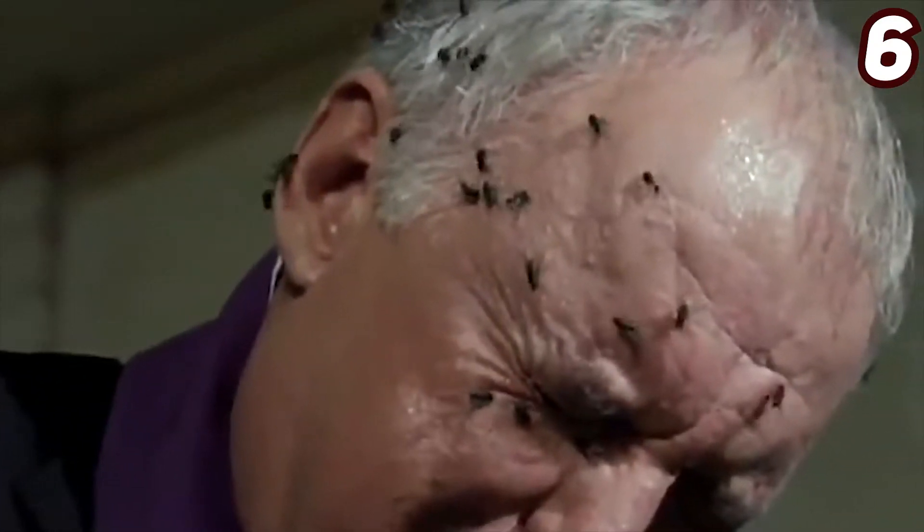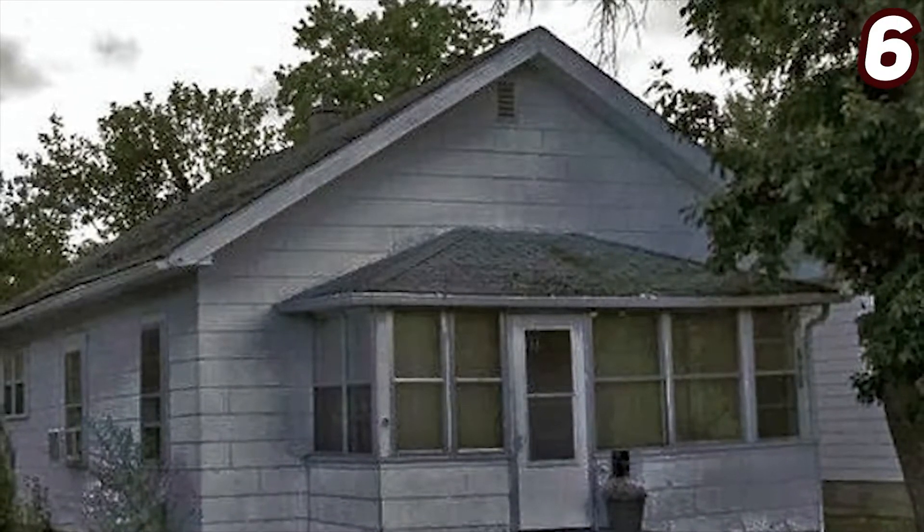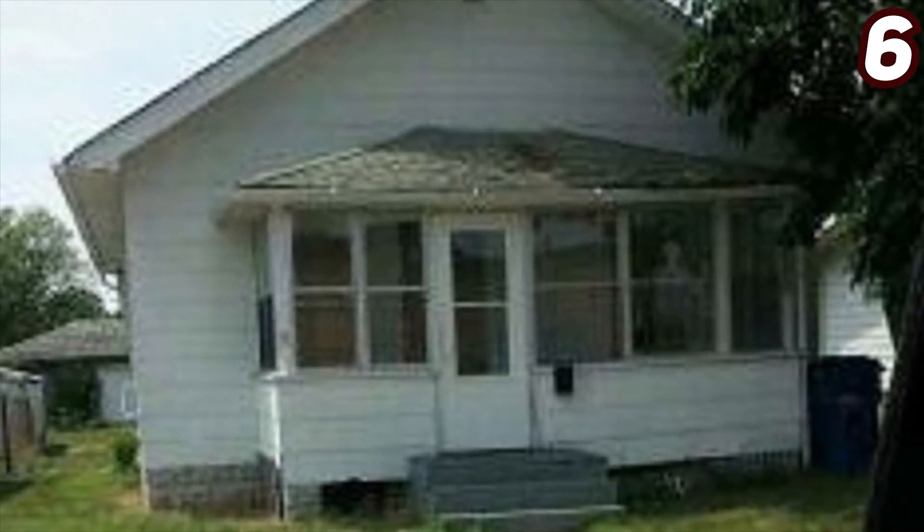A man went into the house and got covered with flies. The point is there were no flies in the house when he entered, and the doors and windows were also closed. Secondly, several people noticed a mysterious creature from the window that surely isn't human.